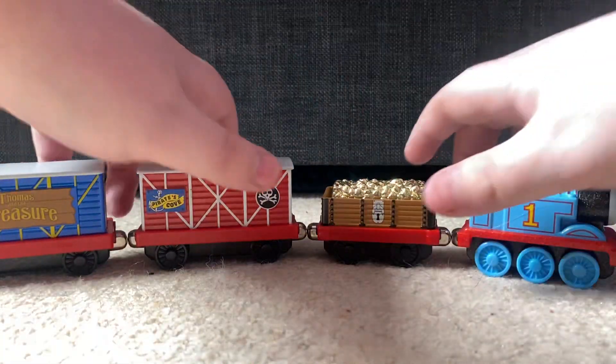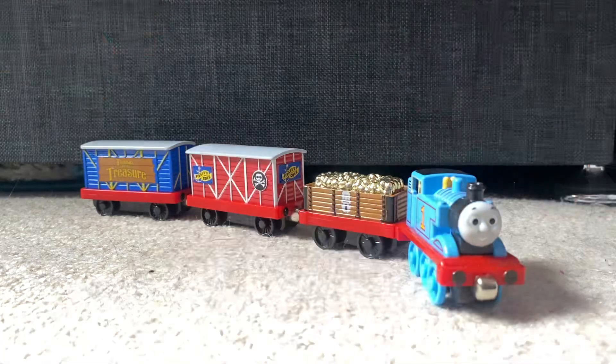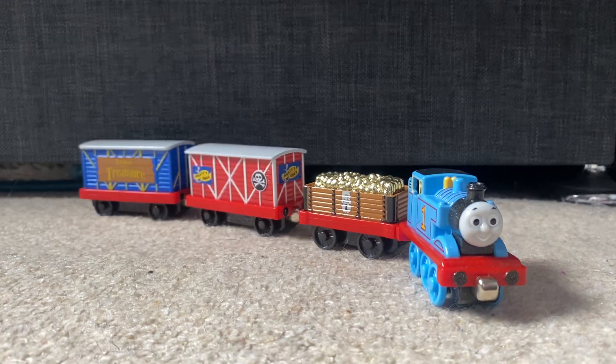What is up guys, Tom Watch on the One here, and today I have a review on a very special take-along item. This is the Take-Along Thomas and the Treasure 4-Pack, and for a long time this has been my most wanted take-along 4-Pack that they ever made.